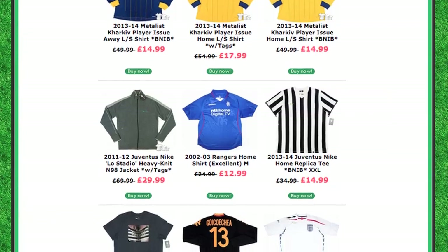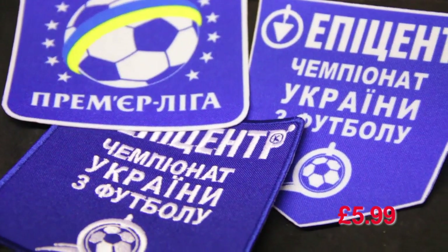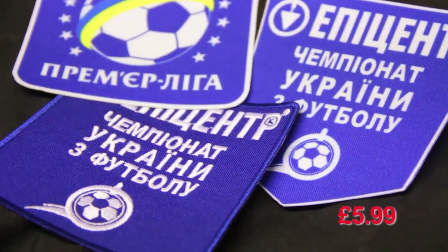Don't forget to check out the clearance range on the website as you'll find many more items you just won't find anywhere else, such as these Ukrainian league sponsor patches which can be affixed to your favourite Ukrainian shirt.